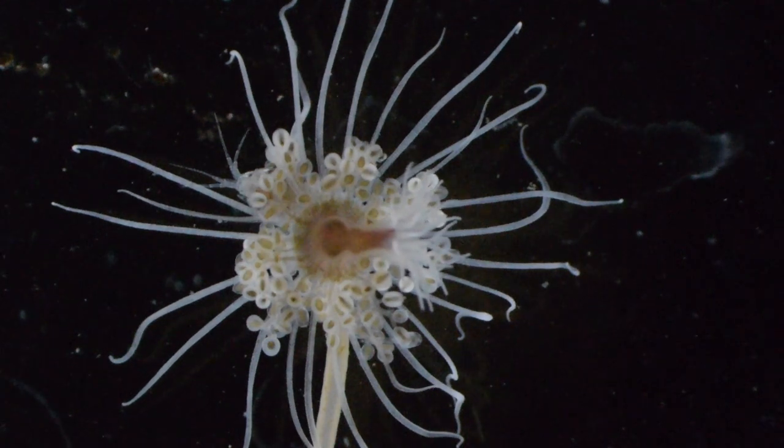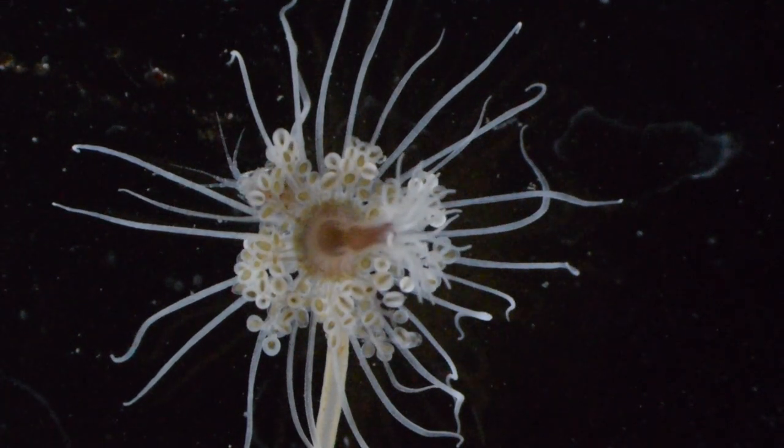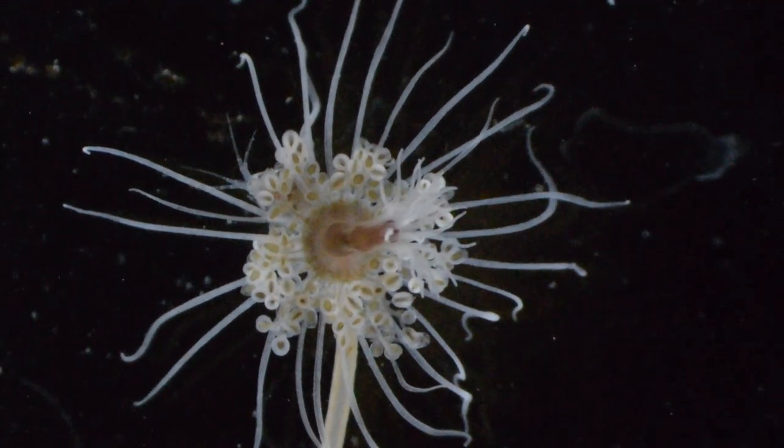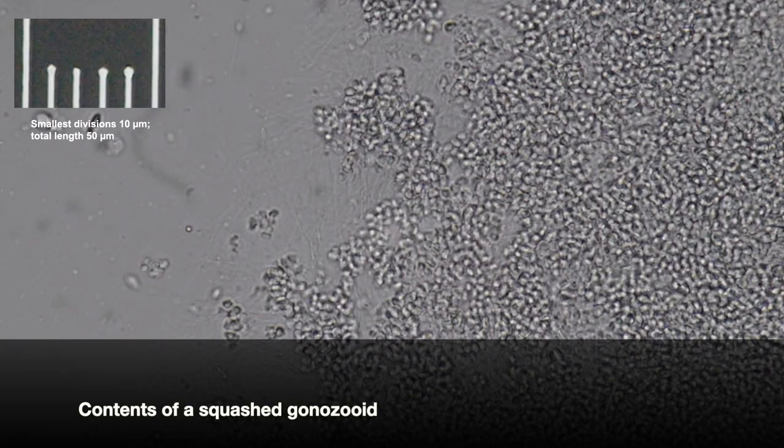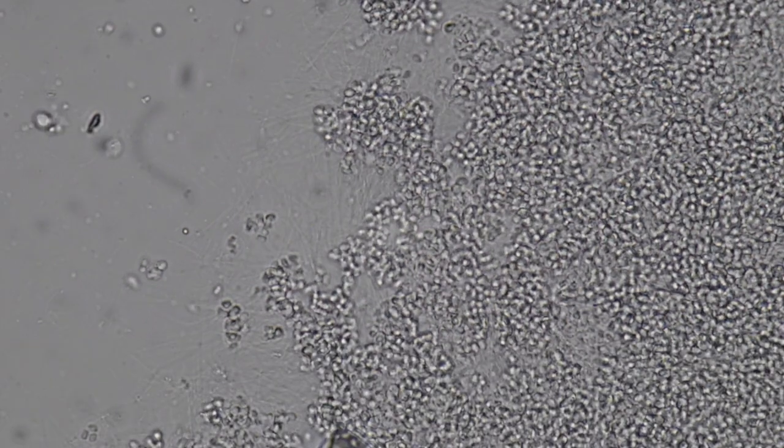What's in those gonozoids? All of the colonies I found were apparently male, since when I removed gonozoids and squished them under a coverslip, I found sperm inside. They're still in clusters, so I don't think the sperm are completely mature.